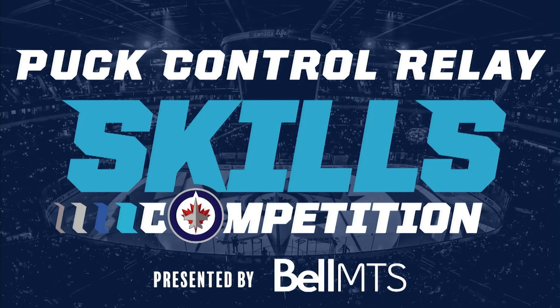Jets fans, it's now time for the Puck Control Relay. We have two heats tonight, featuring 16 Jets players.